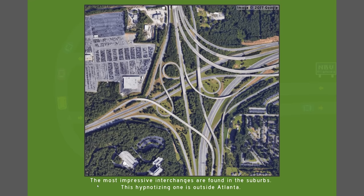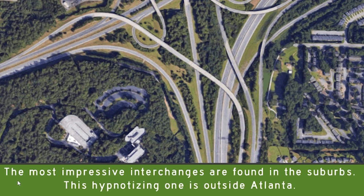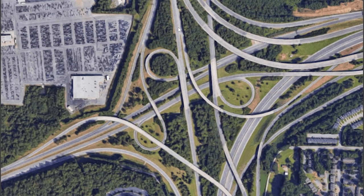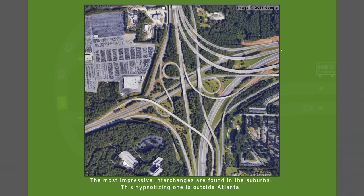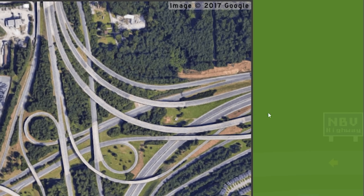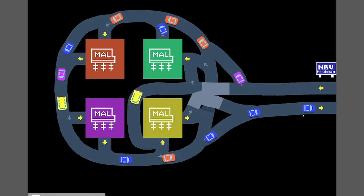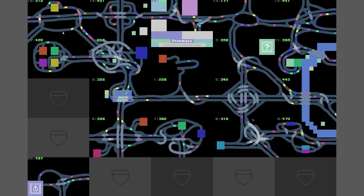Real life highway designs - the most impressive interchanges are found in the suburbs. This hypnotizing one is outside Atlanta - that's like the most complex four-way interchange I've ever seen, what a mess. I'm going to assume over to the right there are like two motorways that split off, otherwise it's just bonkers and I don't understand. Onto the next level - we're just going to work around anti-clockwise.